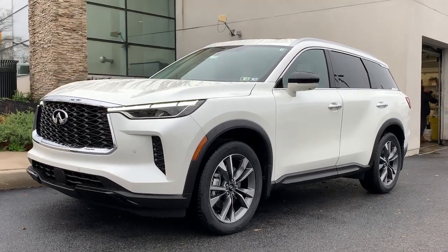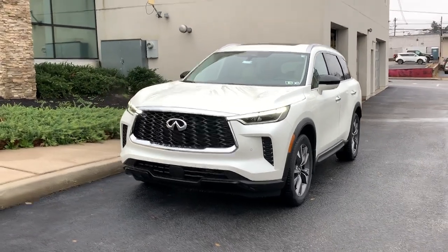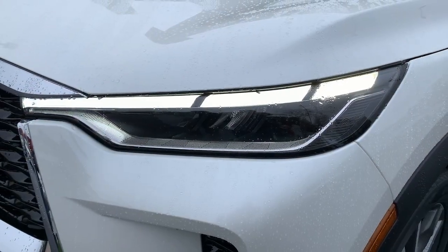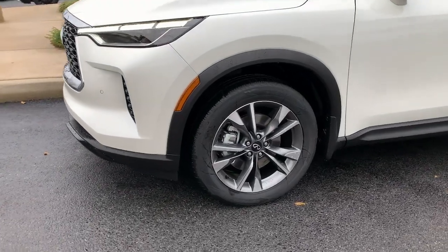Picture yourself in the 2023 Infiniti QX60. Take a moment to view this family-friendly Infiniti QX60, the premium three-row luxury SUV that prioritizes comfort, safety, and performance so you can make the most of your time on the road.